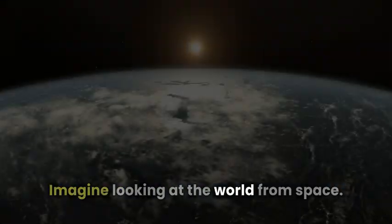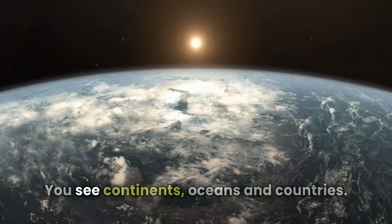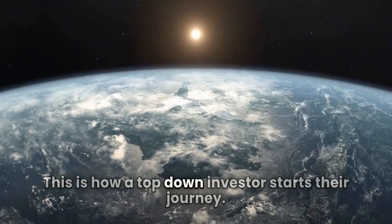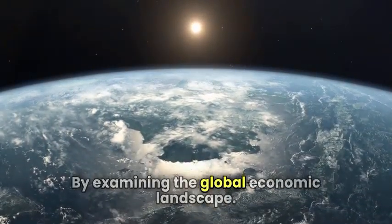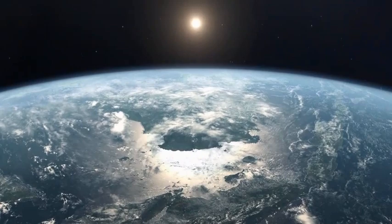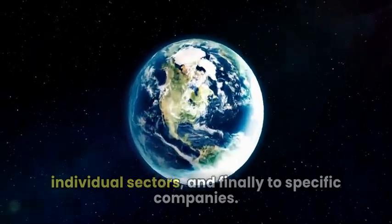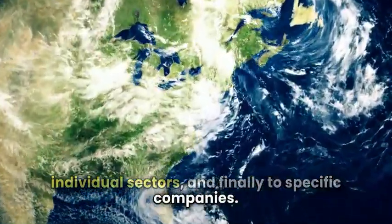Imagine looking at the world from space. You see continents, oceans, and countries. This is how a top-down investor starts their journey, by examining the global economic landscape. They zoom in from the macro to the micro, from the global economy to individual sectors, and finally to specific companies.